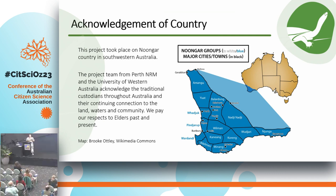Before I begin, I'd like to acknowledge the lands that we're on today, on Gabi Gabi country, and also the lands where this work took place, which is on Noongar country in the southwest corner of Western Australia, and pay my respects to traditional owners past, present and emerging.